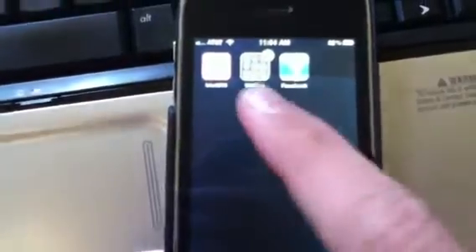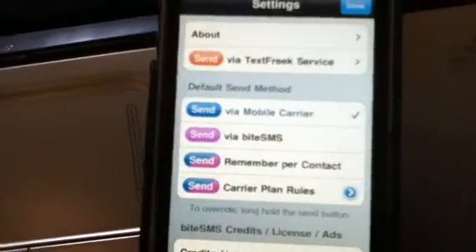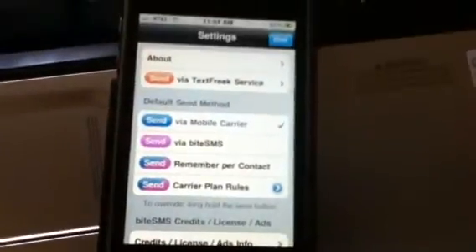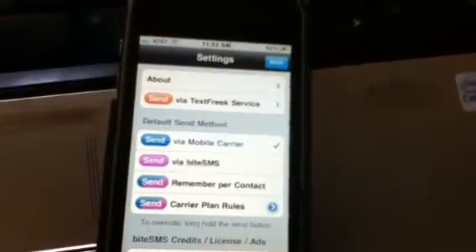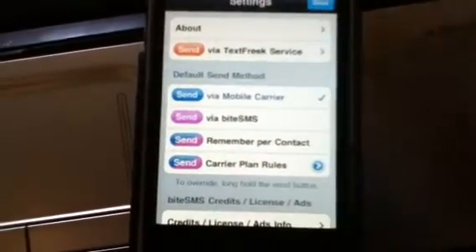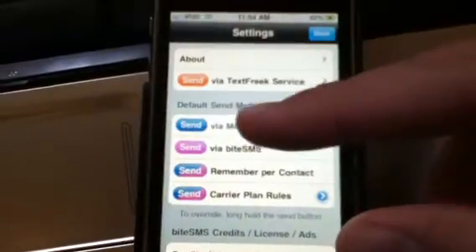When it's done loading and everything, it should pop up somewhere on your home screen if you have the space, which I obviously do. It loads all your text messages from the previous messaging app. Then you're going to go to Settings, Via Mobile Carrier.